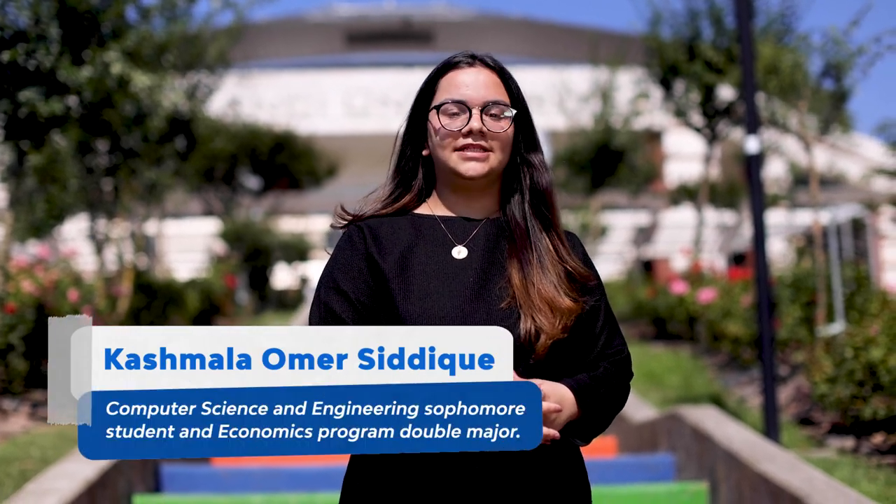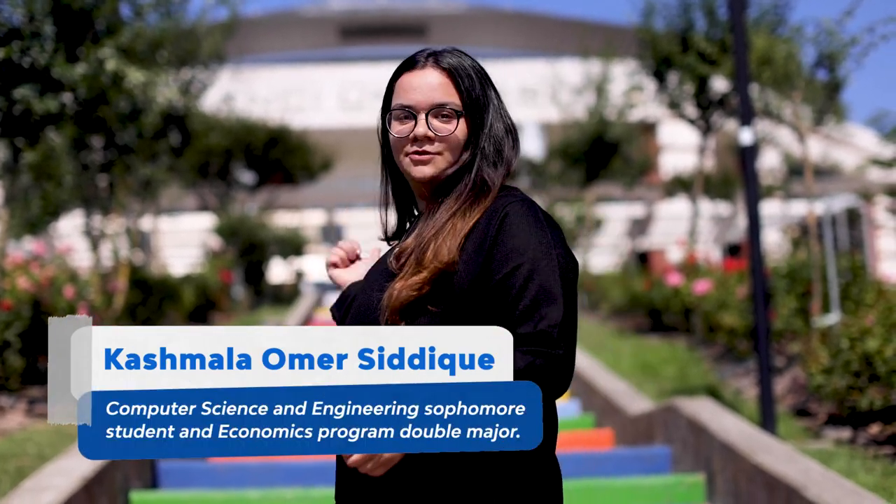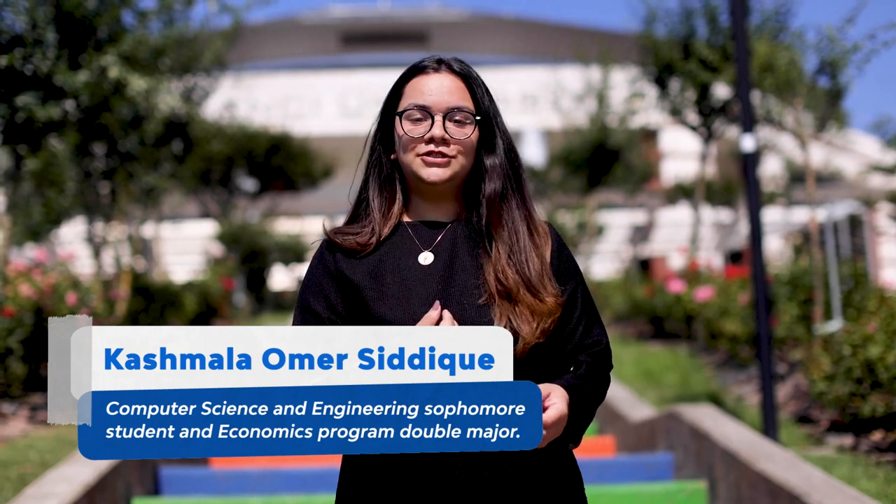Hello, my name is Kashmala Amr-Siddiqui and I'm a student at Sabancı University. I'm an international student from Pakistan and today you'll be seeing my daily routine in the university. Here we go.